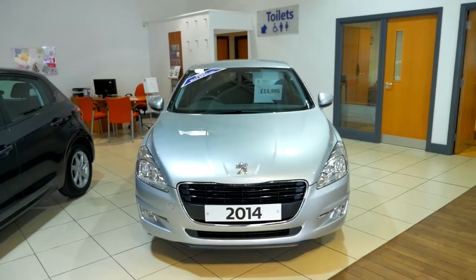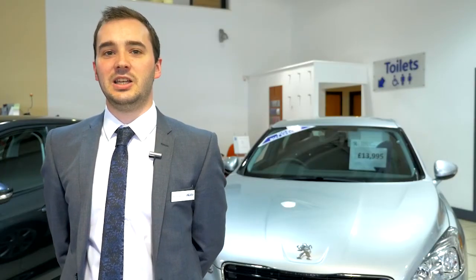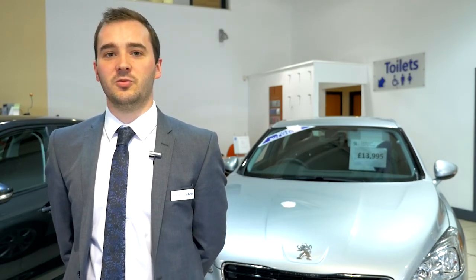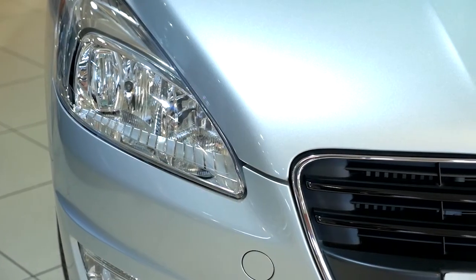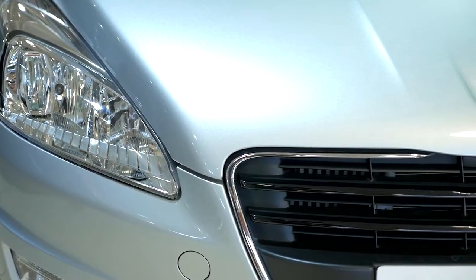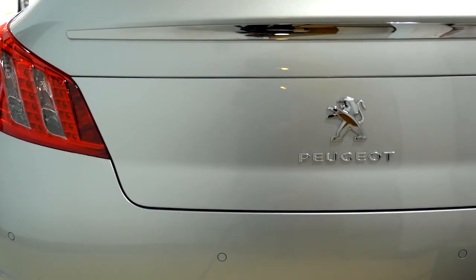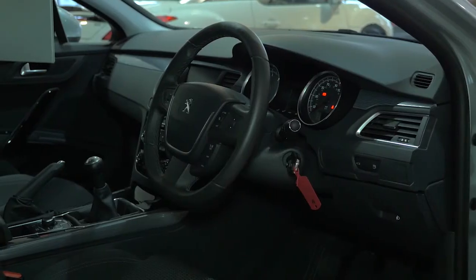This is the 508. The 508 comes with a 1.6 eHDi engine which gets you over 60 miles per gallon and is only £30 a year road tax. We have three currently in stock, all of which have under 7,000 miles on the clock and are priced at $13,995. This is a fantastic business or family car with loads of space in both the front and the back and a massive boot.